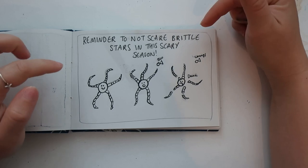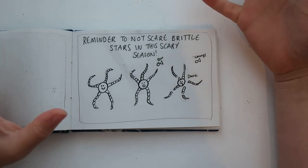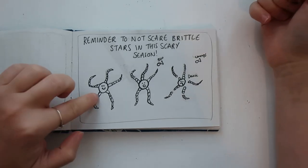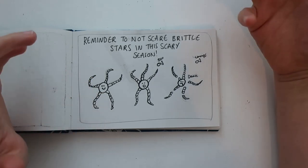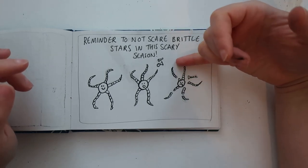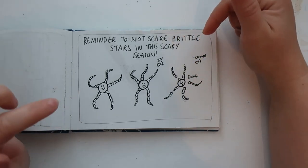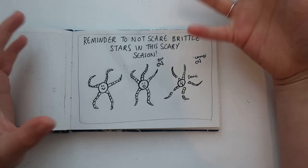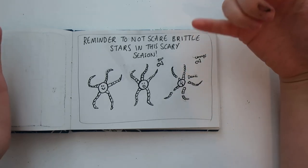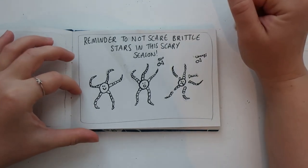Brittle stars are not quite the same as starfish, which are hardier and can take more stress. If you find a little brittle star — a little circle with lots of arms — as a defence mechanism when stressed, they can actually lose their limbs, which is why they're called brittle stars. I wanted this comic to convey: don't pick these guys up, because they will almost disintegrate in your hands out of stress and lose their limbs. If you see anything like this, just leave it be and admire it from afar.